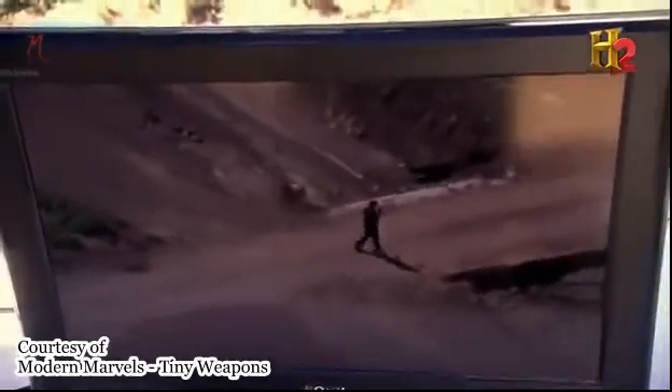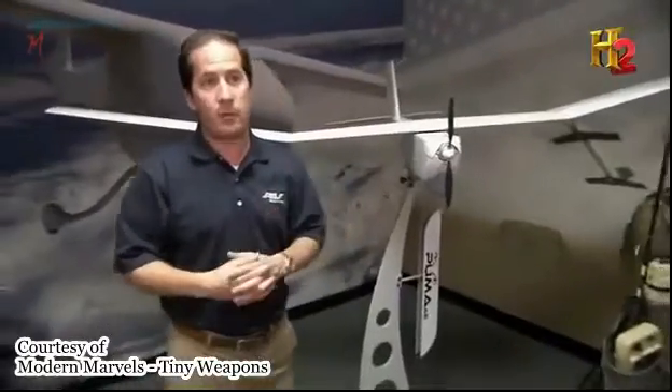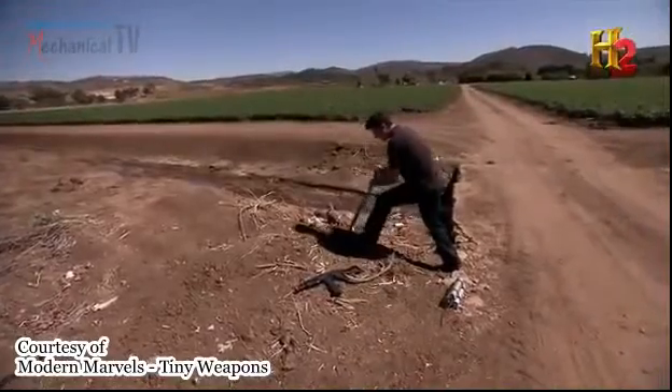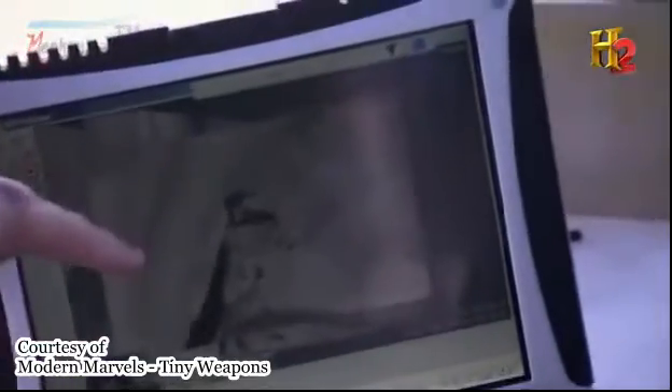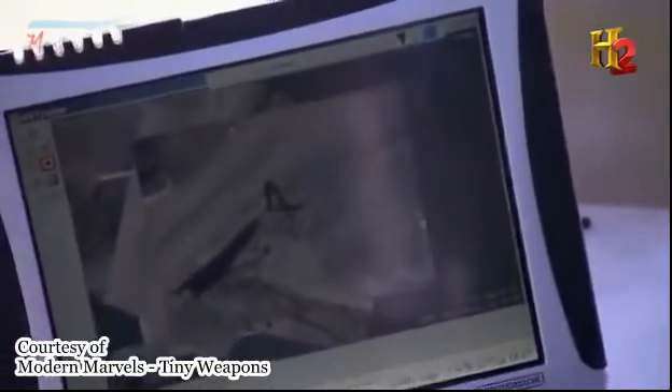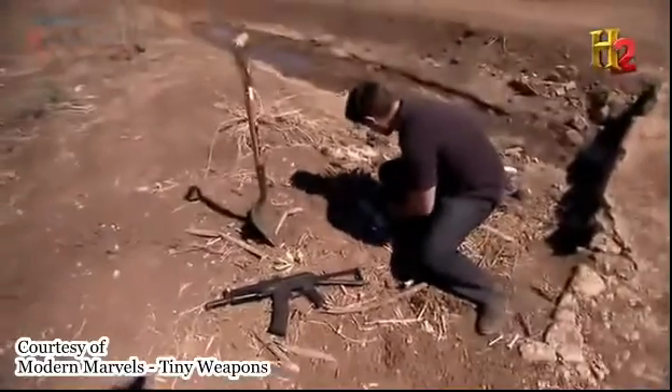The airplane can fly in a straight line and keep the camera focused on a given target, which helps them do their jobs much more effectively. We can clearly see he has a weapon on the ground, he has a shovel in his hand, and he appears to be digging a hole. We've gotten really good feedback from the field where a soldier's been able to get intelligence just like this.